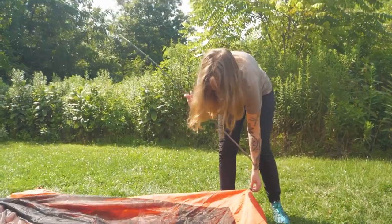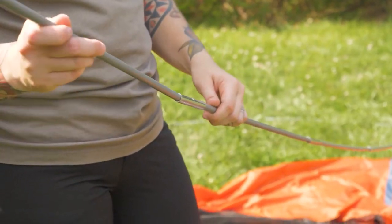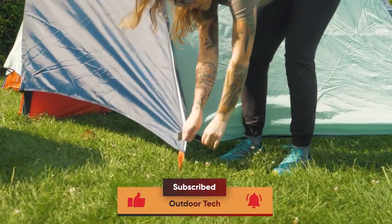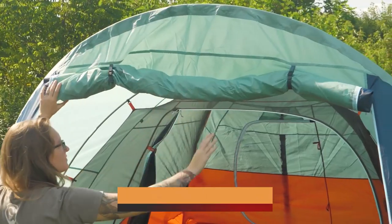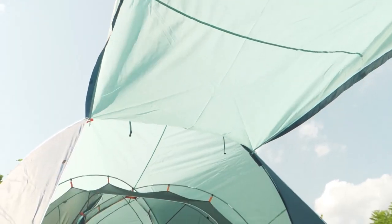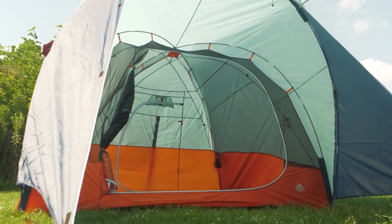Because we know that setting up camp should be easy and worry-free, we've made sure that the Rumpus is made with dependable materials that will keep you protected from the elements. So go ahead and enjoy your next adventure — the Kelti Rumpus Tent has got you covered.